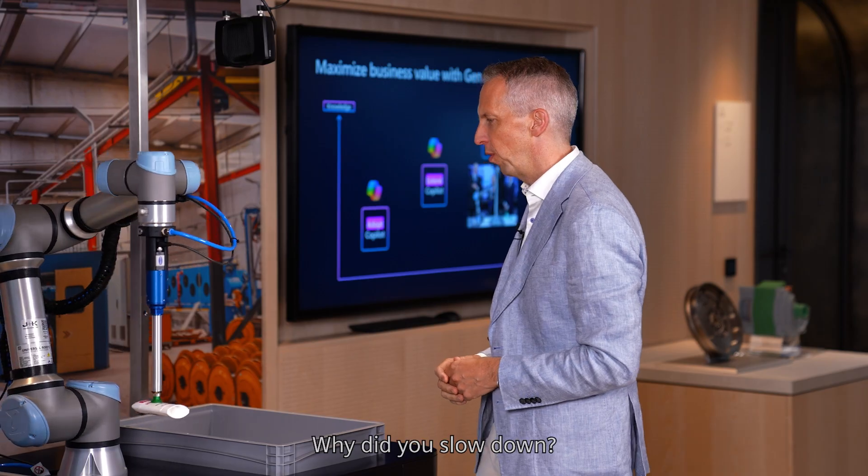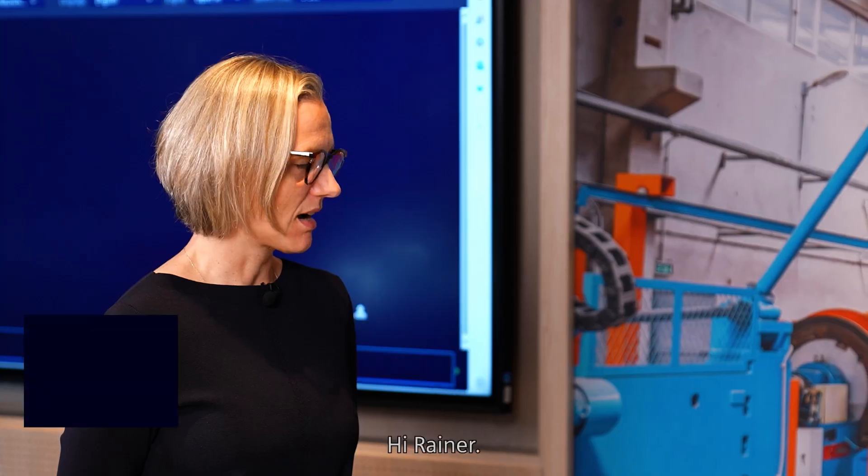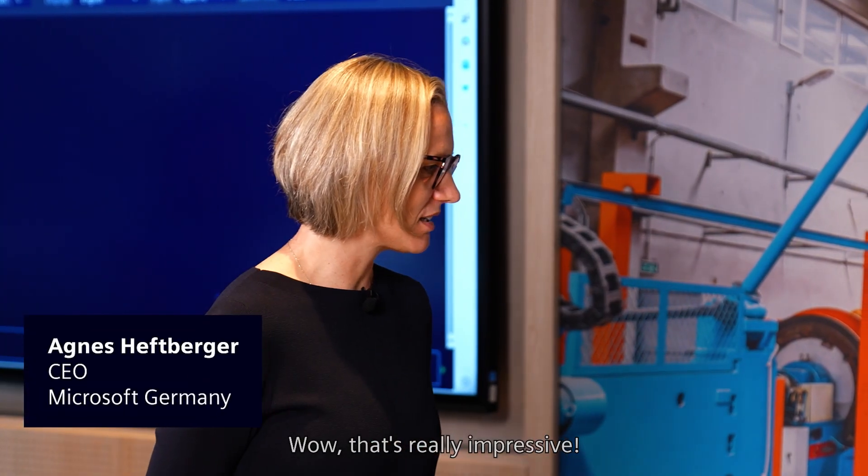Hey, Copilot. Why are you slowed down? The robot's speed has been reduced because there is a human in the safety zone. Hi, Rainer. Wow, that's really impressive.